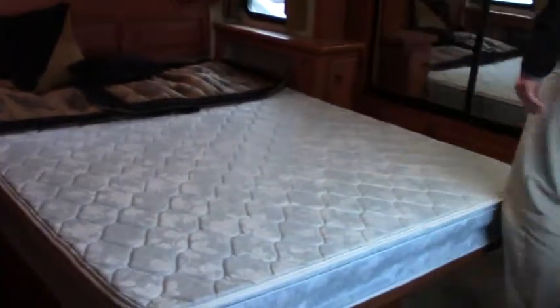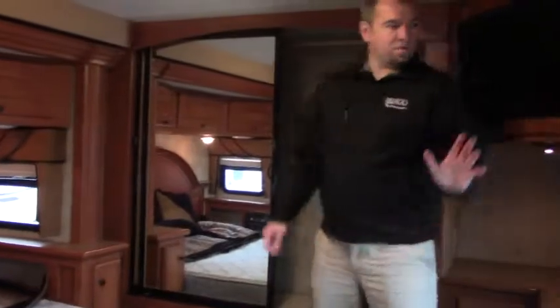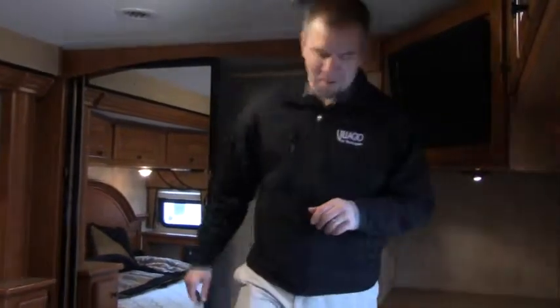Now headed towards the bedroom. You have your walk-around queen, wardrobe, flat screen, and lots of storage throughout. If you have any questions, come see me here at Johnson RV in Puyallup, Washington. My name is Sam, or give me a call at 714-366-1734. Have a great day, bye!